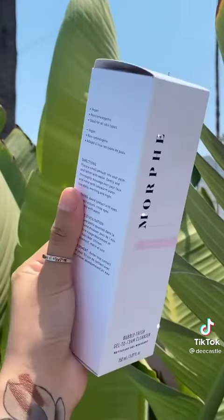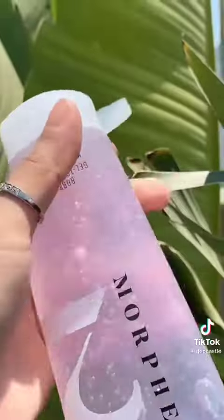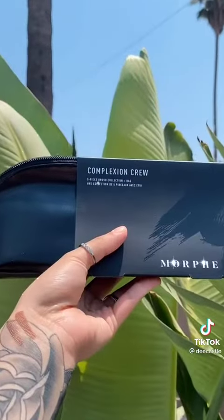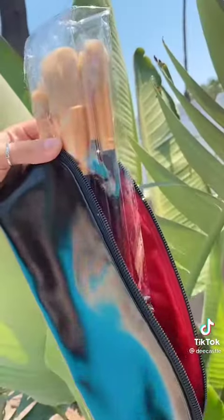I also got the Bubbly Fresh Foam Cleanser — this is what it looks like. I'm very excited to use this; it smells very fresh. This baby here was probably a steal — it was under $14.